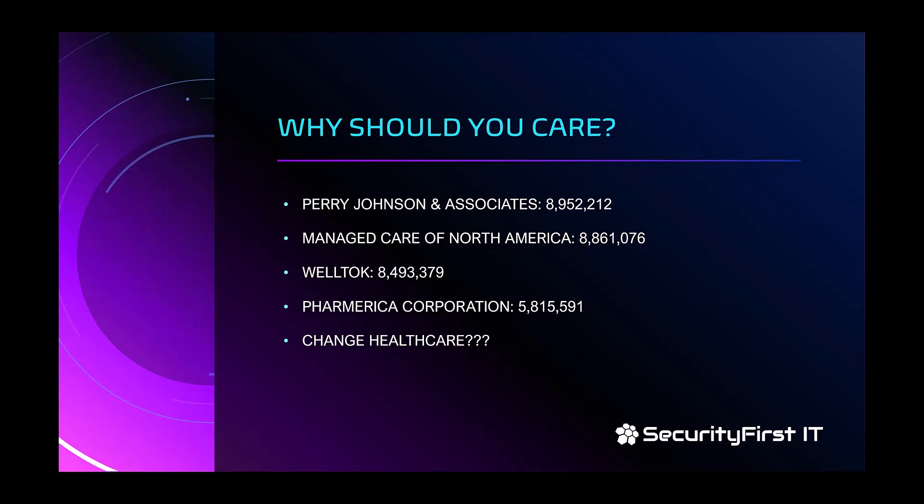And then there's Change Healthcare — most of you have heard of that one. We don't even know the full extent yet, but we're already seeing reports about one in three Americans being affected. It's going to be a lot, and there's still significant fallout happening from that breach.